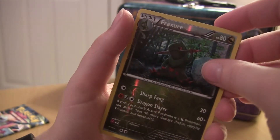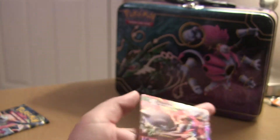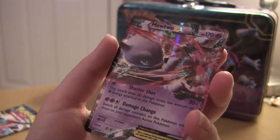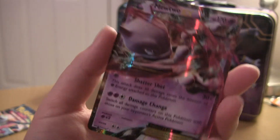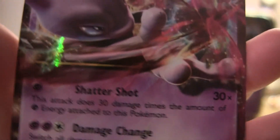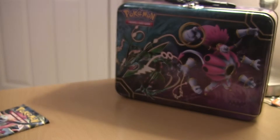The reverse is a Victreebel and the rare is... okay, finally an EX — we got a Mewtwo EX! That's really good. I don't know if I have this one — I know I have two Mewtwo EX cards and I might have it, I can't tell. There's the bottom: 62 of 162. That's really awesome, I always like pulling EXs.